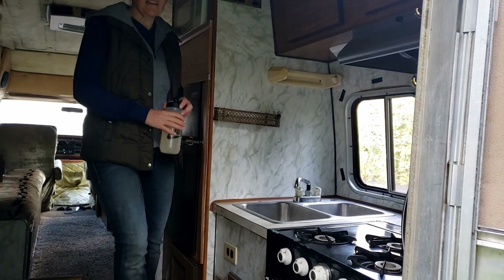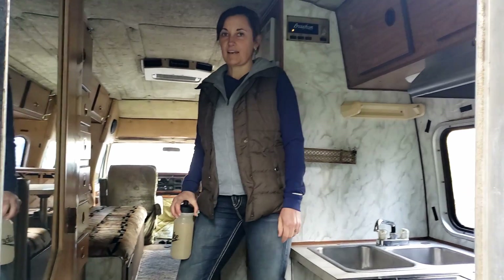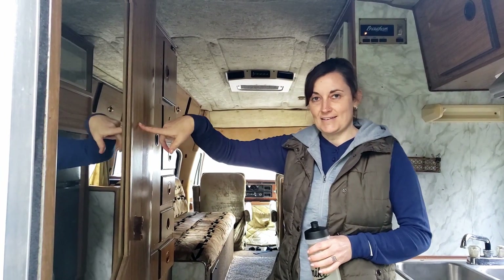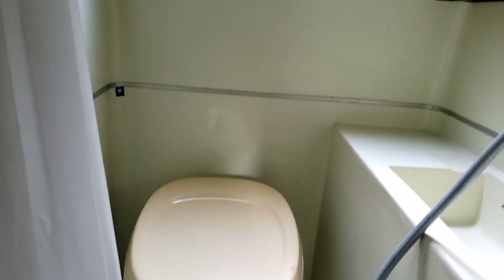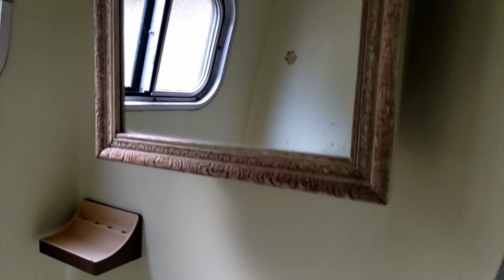We like the layout of this one a lot better, which is why we went ahead and decided to get it. In here is not only a toilet, but a shower, which for us is big because we plan on doing a lot of mountain biking, hiking, and outdoor adventuring — and a shower is a pretty big deal.